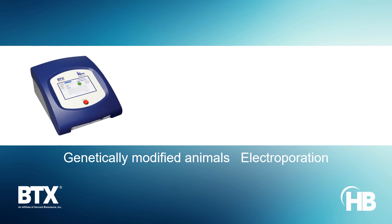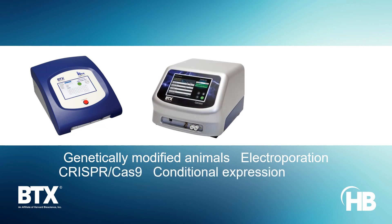The experts in electroporation, BTX, furnish instrumentation and protocols for generating transgenic animals and animal chimeras. Dedicated platforms oriented to CRISPR-Cas9 delivery assist in developing knockout or knock-in genetic models.